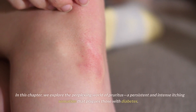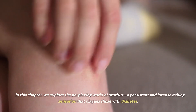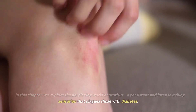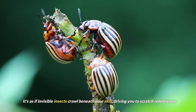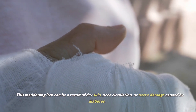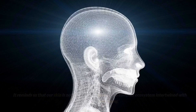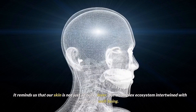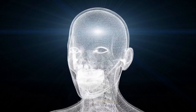Sign number 9: the pruritus puzzle. We explore the perplexing world of pruritus, a persistent and intense itching sensation that plagues those with diabetes. It's as if invisible insects crawl beneath your skin, driving you to scratch relentlessly. This maddening itch can be a result of dry skin, poor circulation, or nerve damage caused by diabetes. It reminds us that our skin is not just an outer layer, but a complex ecosystem intertwined with our overall well-being.